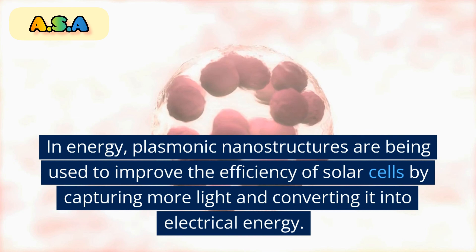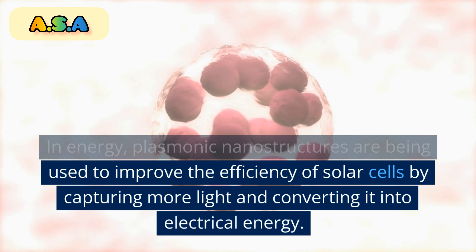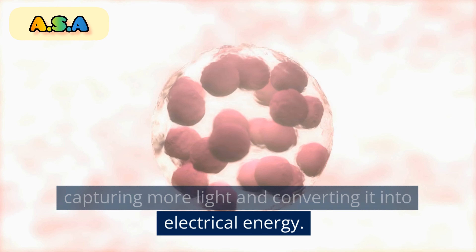In energy, plasmonic nanostructures are being used to improve the efficiency of solar cells by capturing more light and converting it into electrical energy.